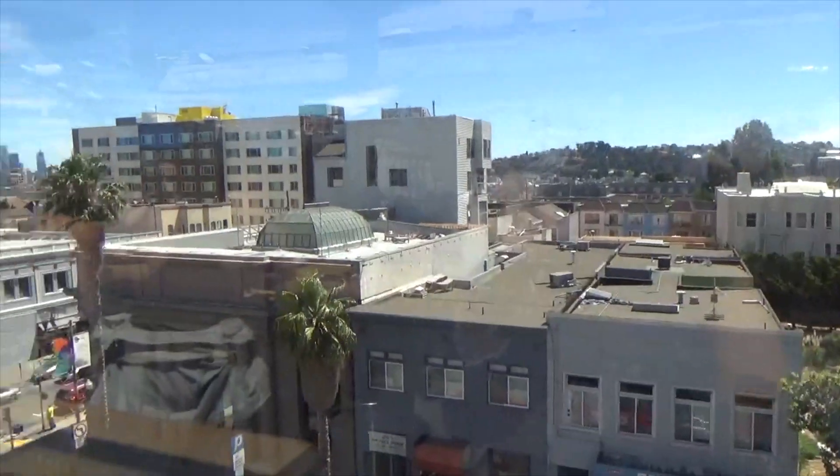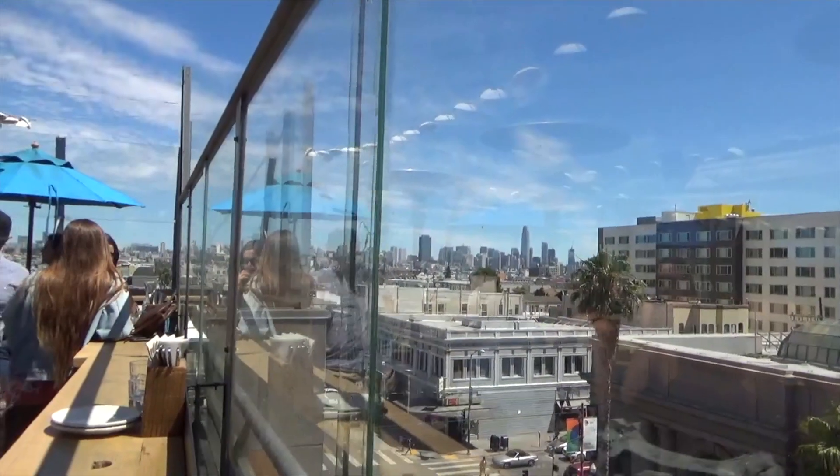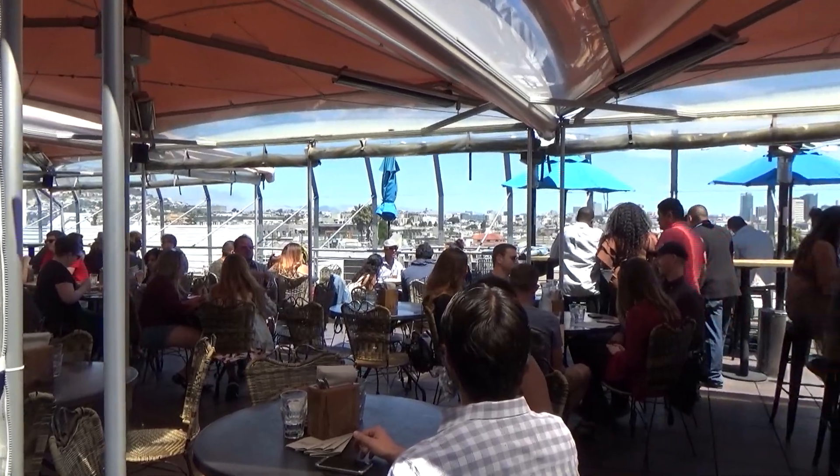We made it here at El Techo. It is so beautiful. It is a rooftop view. We took an elevator to go to the top floor. The restaurant is on the patio area, so let me give you a view. This is the view from the top, and it's super beautiful. Now we're going to catch up and get some food.